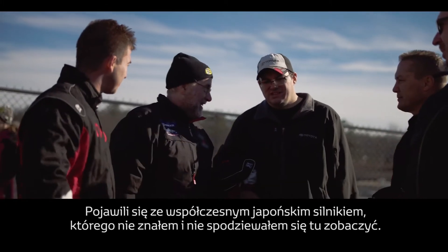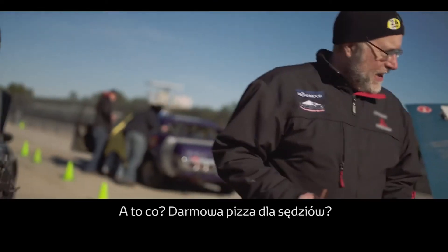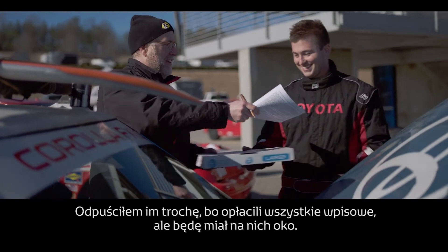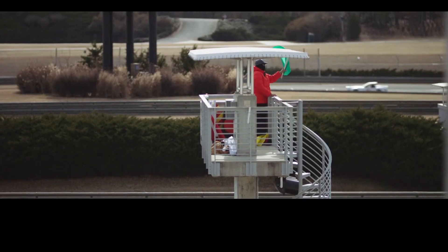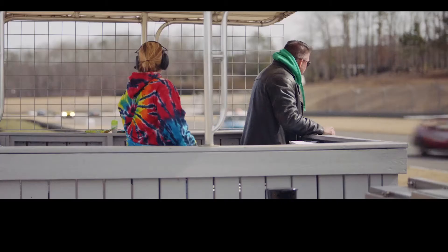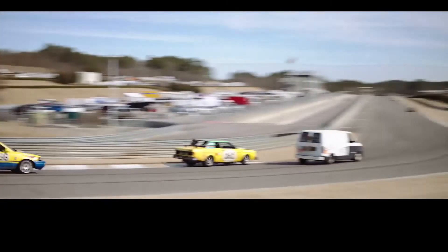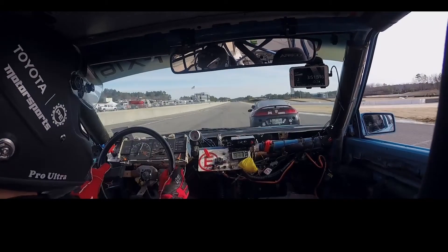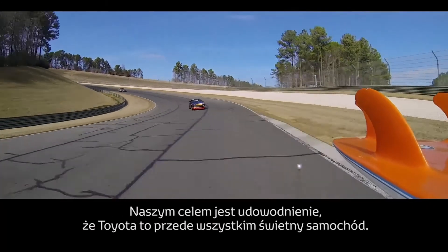They showed up with a modern Japanese motor that I didn't know about and wasn't expecting to see. Is that a pizza for your judges? I cut those guys some slack just because they've paid their dues, but I'm going to keep my eye on them. We try to take this very, very seriously. Our target goal is to showcase that Toyota — it's just an overall great car.